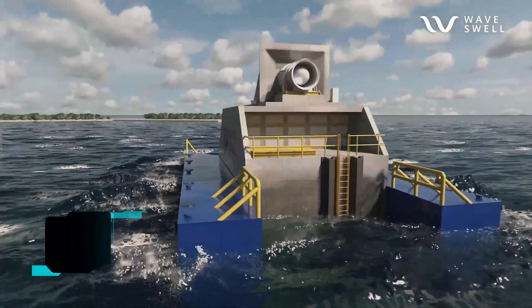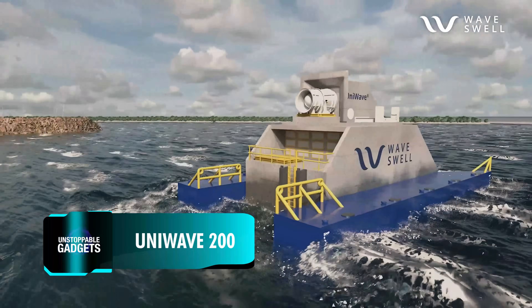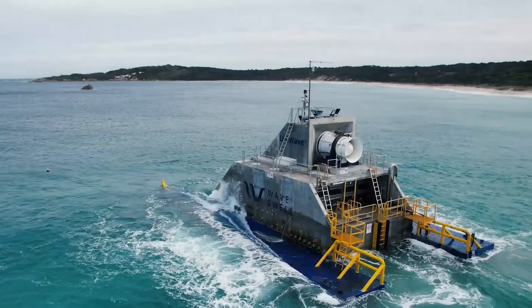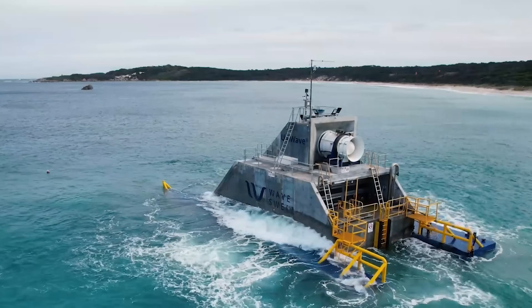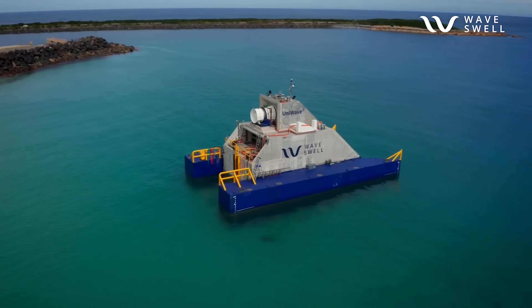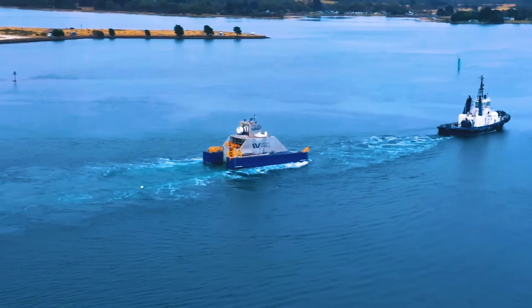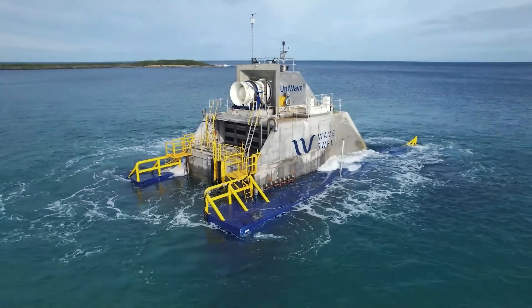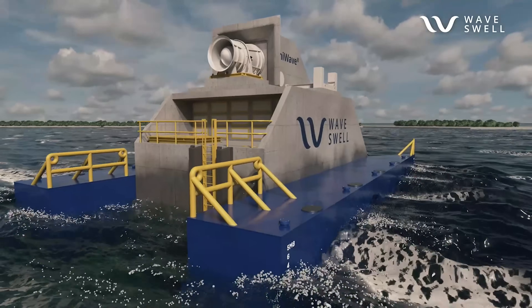What you see on the screen deserves special attention because it doesn't rely on tidal streams. Instead, it mimics a natural blowhole to generate renewable electricity. Meet the UniWave 200, developed by WaveSwell Energy. Deployed off the coast of King Island, Tasmania, this floating platform uses an oscillating water column to harness the power of ocean waves.